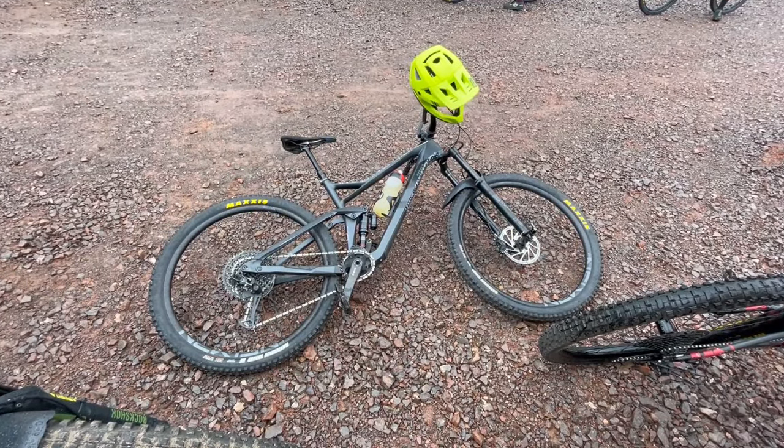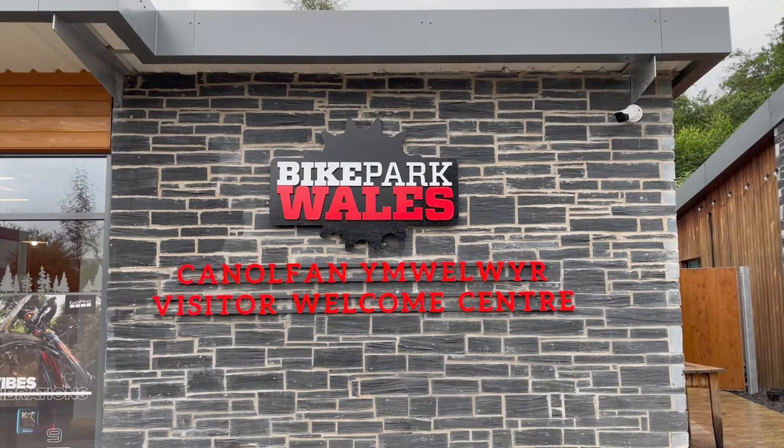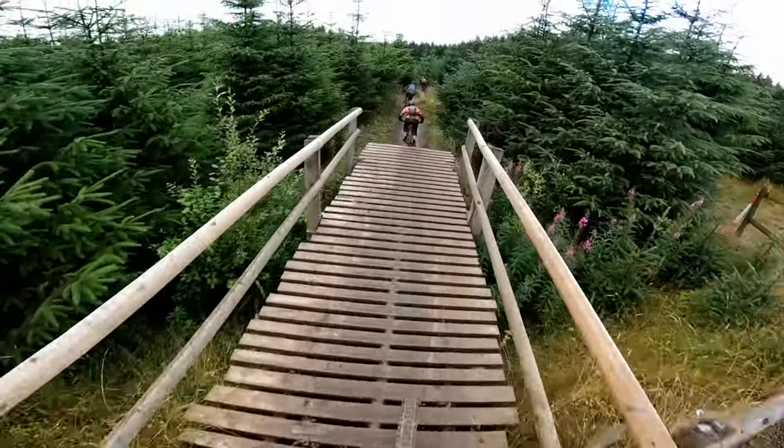Today's video takes place somewhere that needs no introduction, but here's one anyway — we're at Bike Park Wales. This is an absolutely amazing place to ride, so let's drop straight into the action.